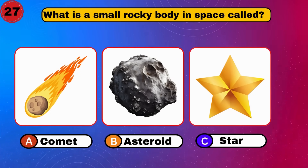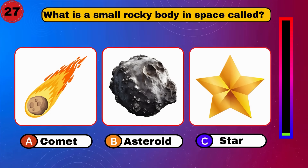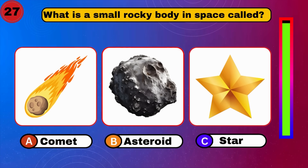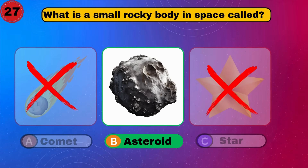What is a small rocky body in space? Asteroid. Excellent. You are doing well. Go on.